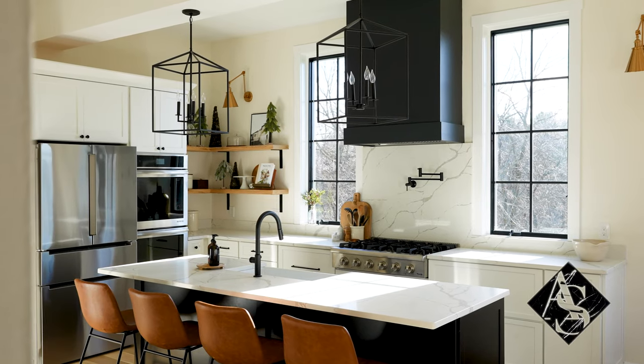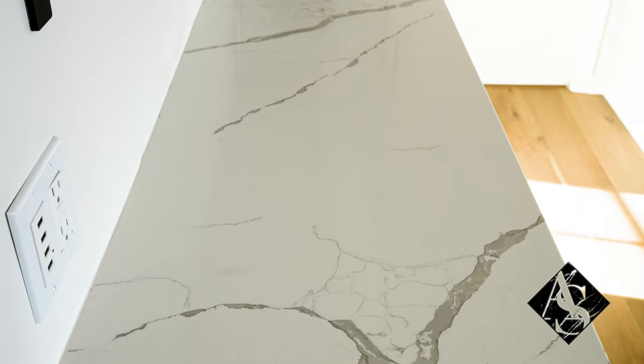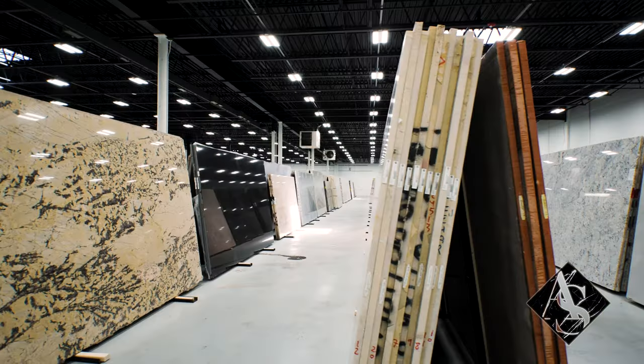I think it's beautiful. The veining is just perfect because it gives you that marble look, but it's so much easier for upkeep. When we went into the Armina Stone cranberry showroom, did you see this and know right away — this is the stone I want in my kitchen?